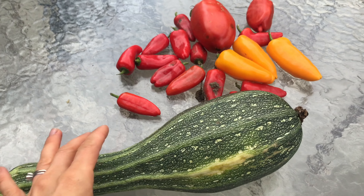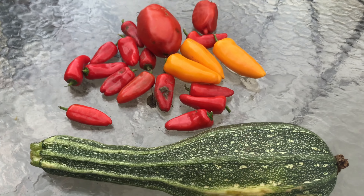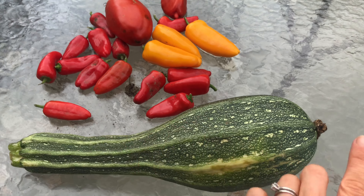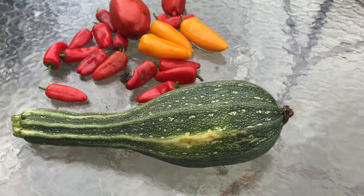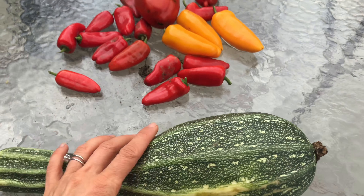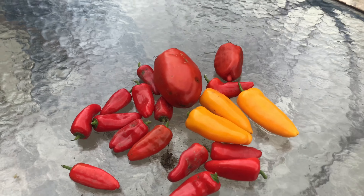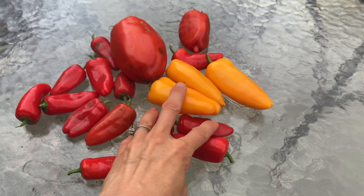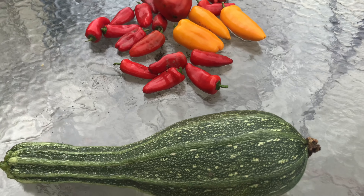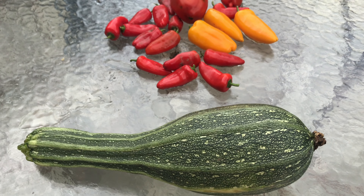I almost forgot — just some of my things I pulled from the garden here recently. I normally like to pick my zucchinis before they get this big, but this one just grew up out of nowhere real quick. I'm excited for the zucchini. And then just some mini peppers — super excited for those — and some tomatoes. Nothing beats getting something straight from your garden.